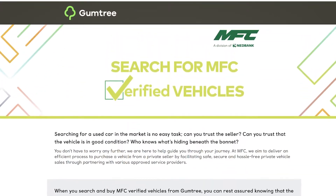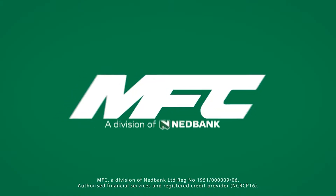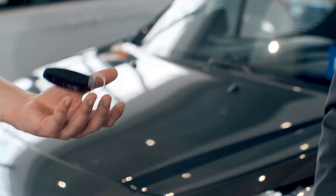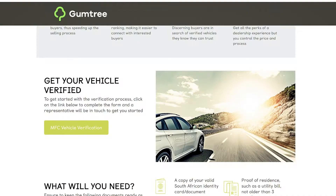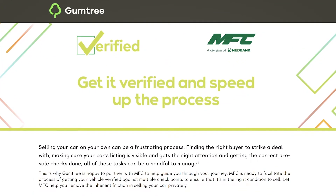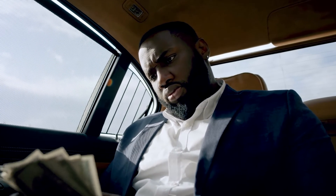This is thanks to its MFC verified system for both sellers and buyers. MFC is a division of Nedbank specializing in vehicle finance. If you're in the market for a car, you can look at a list of MFC verified cars on Gumtree. These cars and sellers have been vetted by MFC, so you know that what you are seeing in the ad is in fact the whole truth and nothing but the truth.